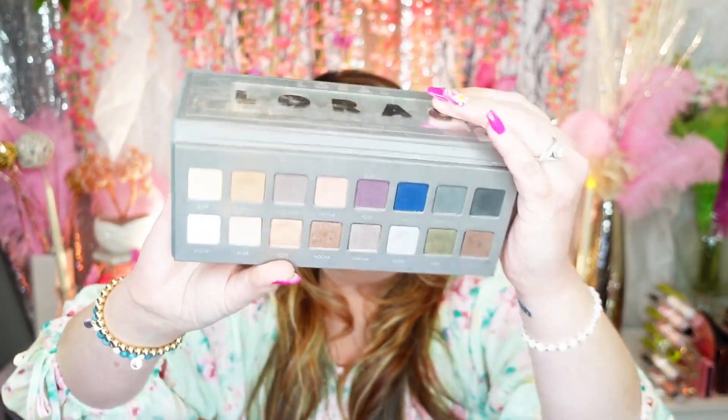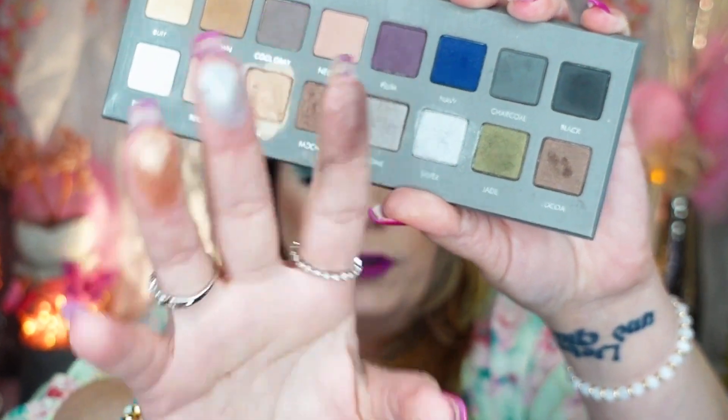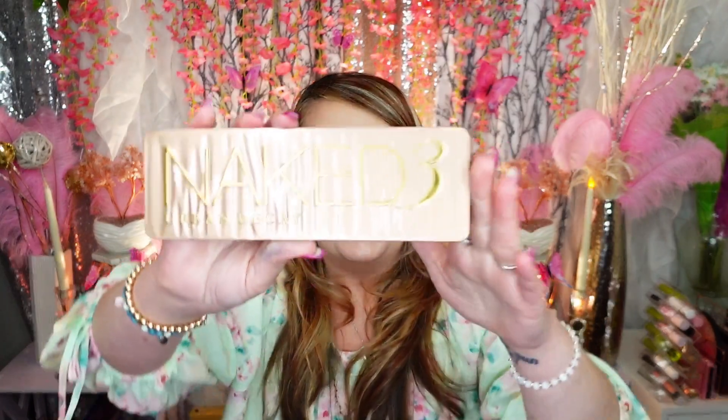The LORAC Pro palette — this was the second one. LORAC shadows, if you've never tried them, are absolutely stunning — gorgeous, beautiful, silky smooth, like butter. Look at the colors, they're just so pretty. Even this blue is so pretty and so pigmented, they're like milk cosmetics. I'm going to hold on to this one.